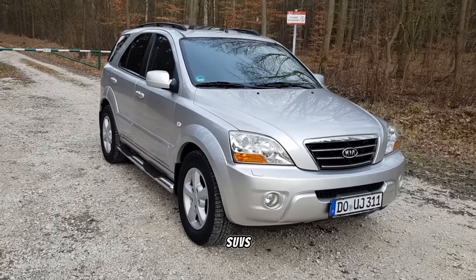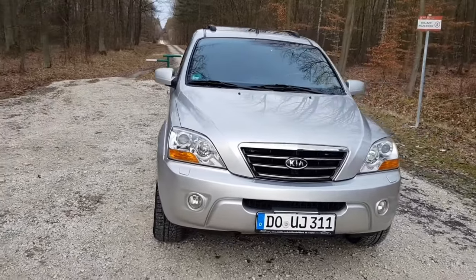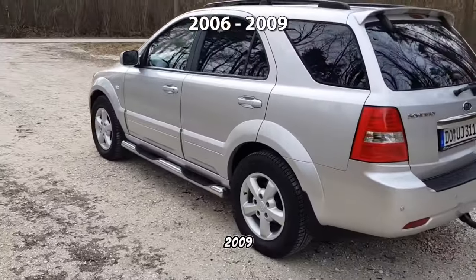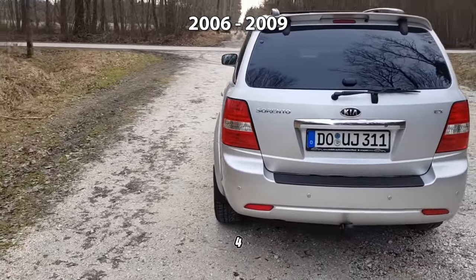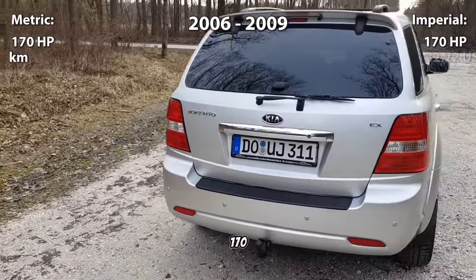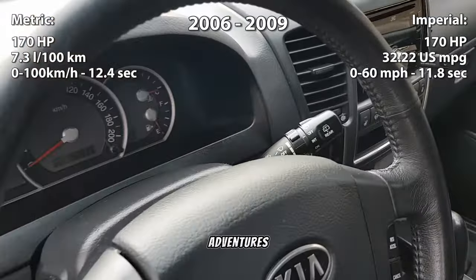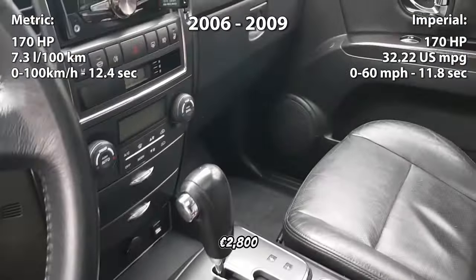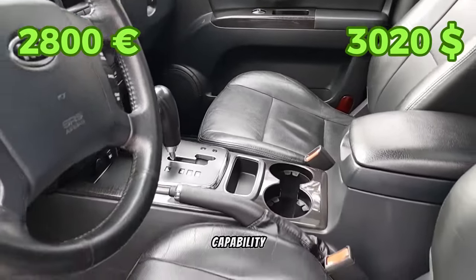Venturing into the realm of SUVs, we showcase the Kia Sorento CR-DI, available from 2006 to 2009. With a muscular 2.5-liter inline-4 diesel engine producing 170 horsepower, this rugged vehicle is ready for off-road adventures. With prices around 2,800 euros, it offers a compelling blend of capability and affordability.